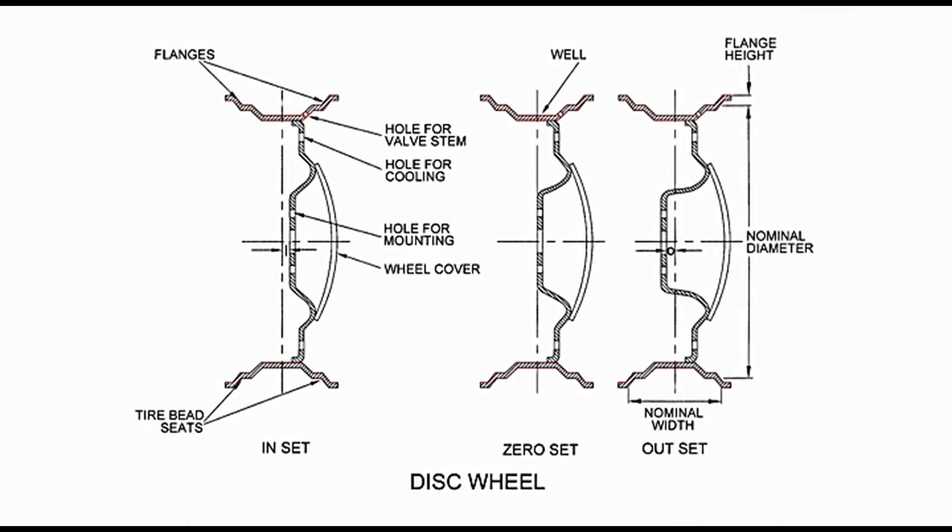Tyre and tube in some cases are to be mounted on wheel. Rim is the portion of wheel that accommodates tyre and tube. The diagram presents sectioned views with horizontal and vertical axis. These are three views representing three variants of disc wheel. Referring to the diagram on left, the wheel comprises of disc and rim. Disc has been shown in black, whereas rim has been shown in red. Rim forms the outer portion of the wheel.